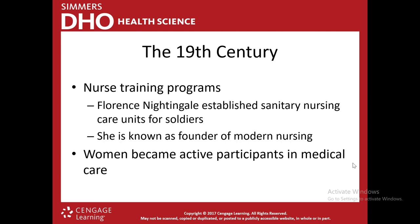In the 19th century, nursing programs were also developed. Florence Nightingale established sanitary nursing conditions for soldiers, which was huge — prior to that, they didn't think about sanitary conditions, just treated patients, and many got infections and died. She said we need to make sure things are clean to reduce the risk of infection. She is known as the founder of modern nursing. Women became active participants in medical care in the 19th century — previously they weren't really allowed. Another important individual was Clara Barton, founder of the American Red Cross in 1881.